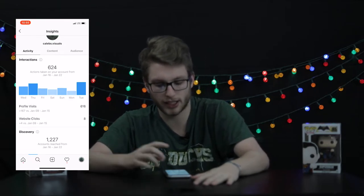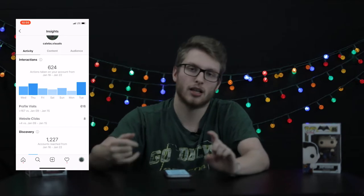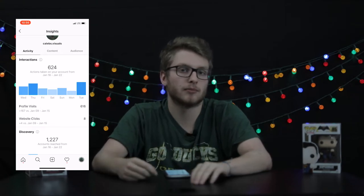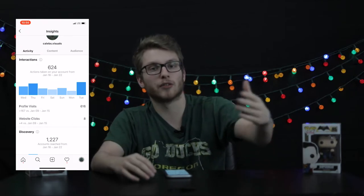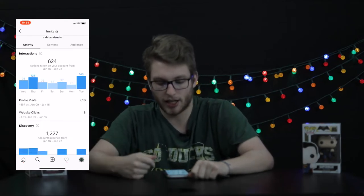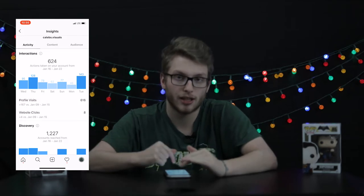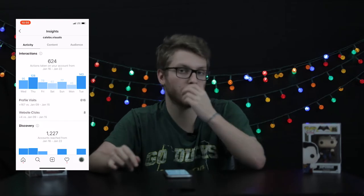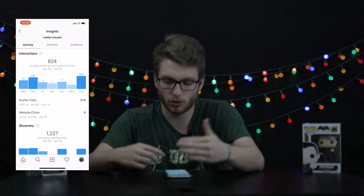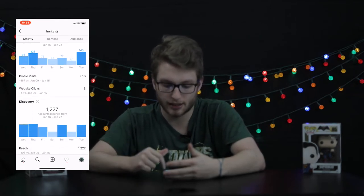In the last seven days, January 16th through January 22nd, I've had 624 actions taken on my account. That means people have checked out my account — clicked my link, followed me, unfollowed me, or engaged in some way. It even breaks it down by day: Tuesday I had 143 people, Monday only 46. I didn't post on Monday but posted Tuesday, so my interaction shot up. That tells me people come to my profile more when I post a certain type of picture.